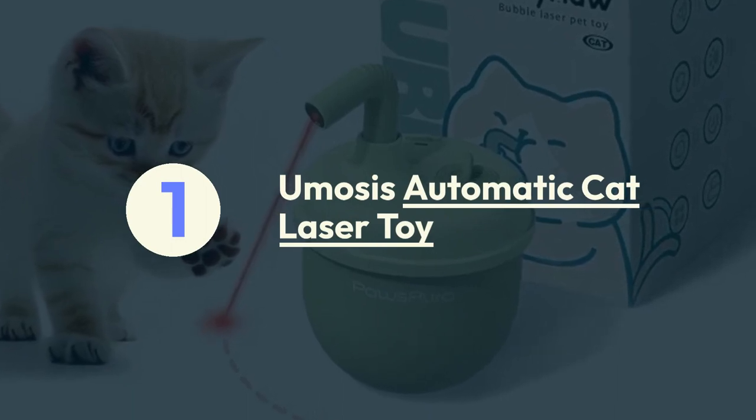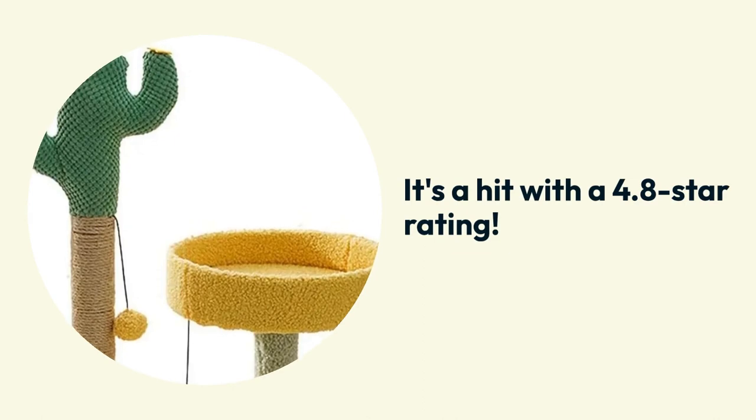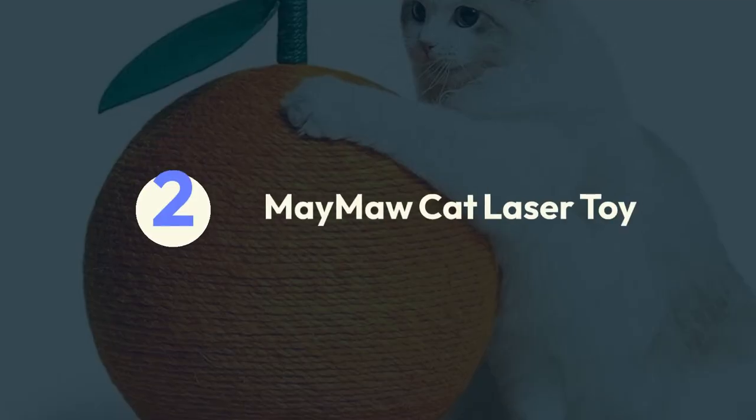Number one: Umosis automatic cat laser toy. This white wonder offers it all, and it's a hit with a 4.8 star rating.